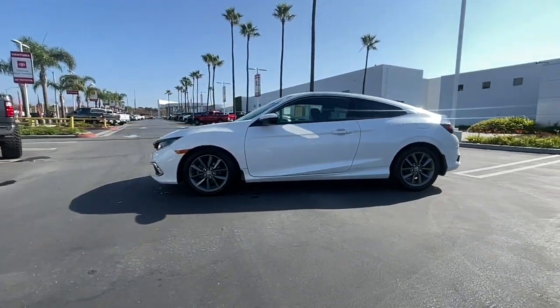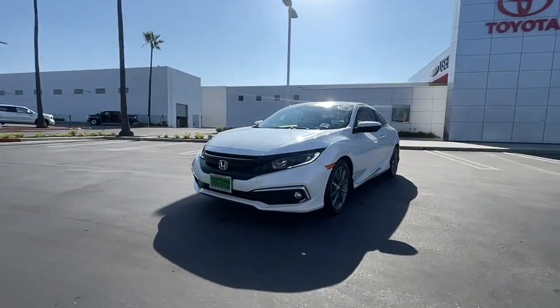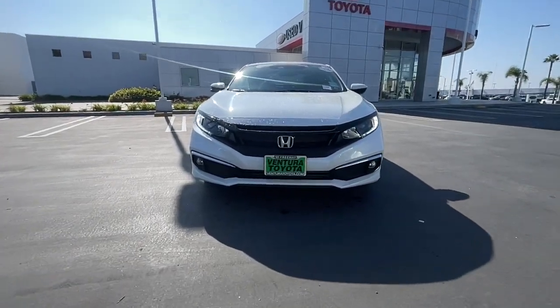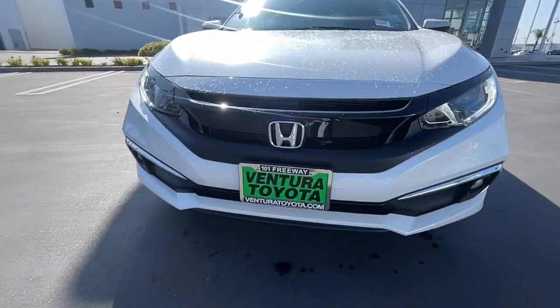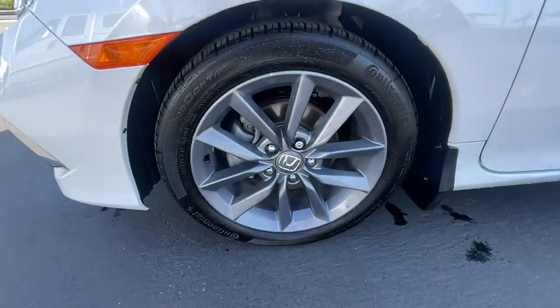These are just some of the great options this vehicle comes with: keyless entry, heated driver's seat, four-cylinder engine, fog lamps, sunroof, satellite radio, remote engine start, premium sound system, lane keeping assist, heated mirrors.